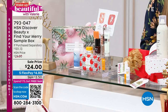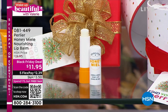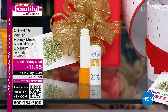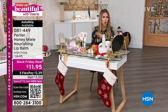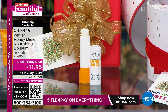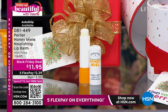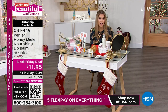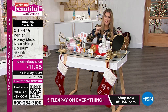I have another incredible stocking stuffer from Perlier, our favorite Italian bath and body brand. They're giving you their brand new Honey Miel nourishing lip balm for the driest purchase season — it has Italian honey, beeswax, and royal jelly. It goes on clear but nourishes your lips. You can put it on before lip color, after, or right before bed. With five interest-free credit card payments and this Black Friday deal price, it is only $2.39 to get it home, and you can lock that value in on AutoShip.